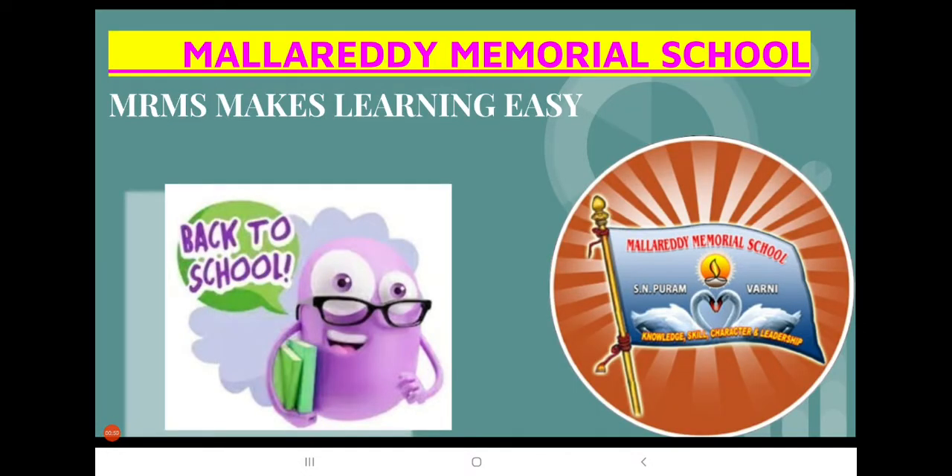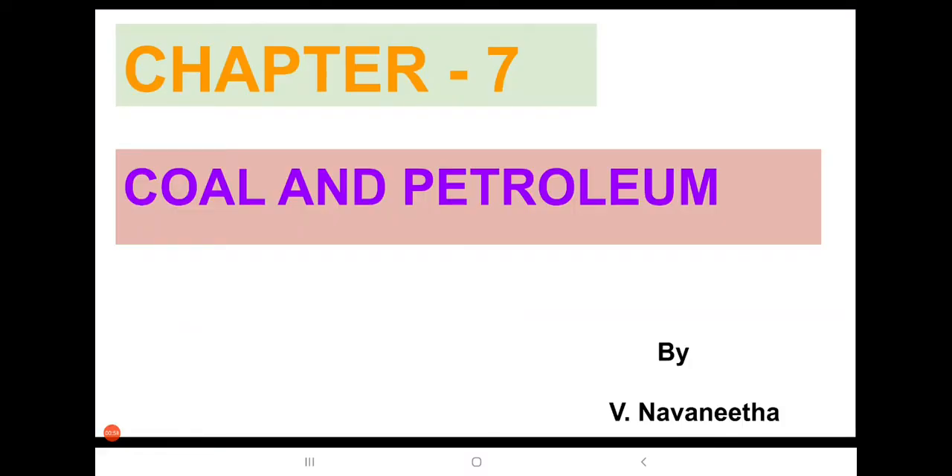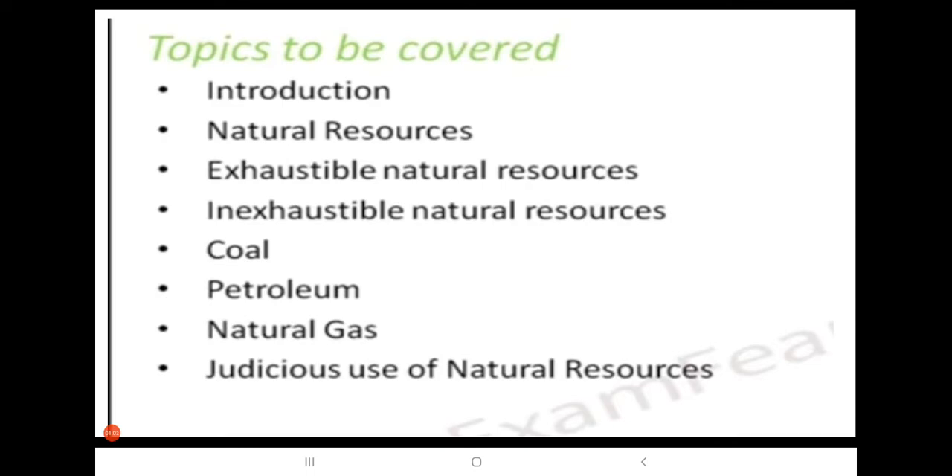Hello everyone, this is Navanita. We are going to study this topic from Chapter 1: Coal and Petroleum. Topics to be covered from this chapter are: Introduction, Natural Resources, Exhaustible Natural Resources, Coal, Petroleum, Natural Gas, and judicious use of natural resources.